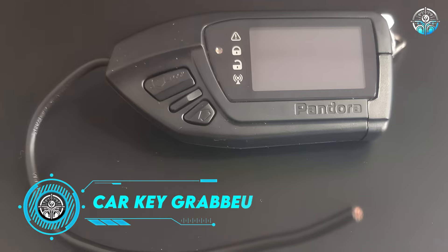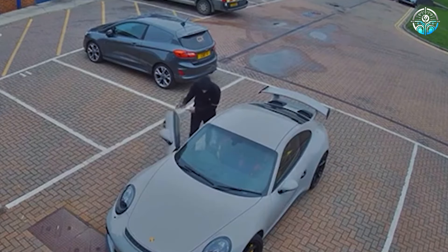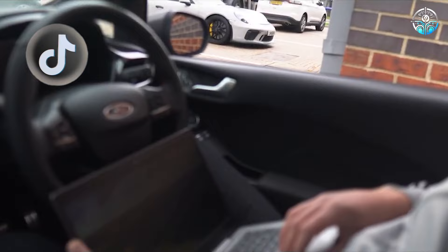Car Key Grabber. Car owners should be concerned — around 2,000 cars are stolen every day in the United States alone. Surprisingly, the situation has also been affected by social media.